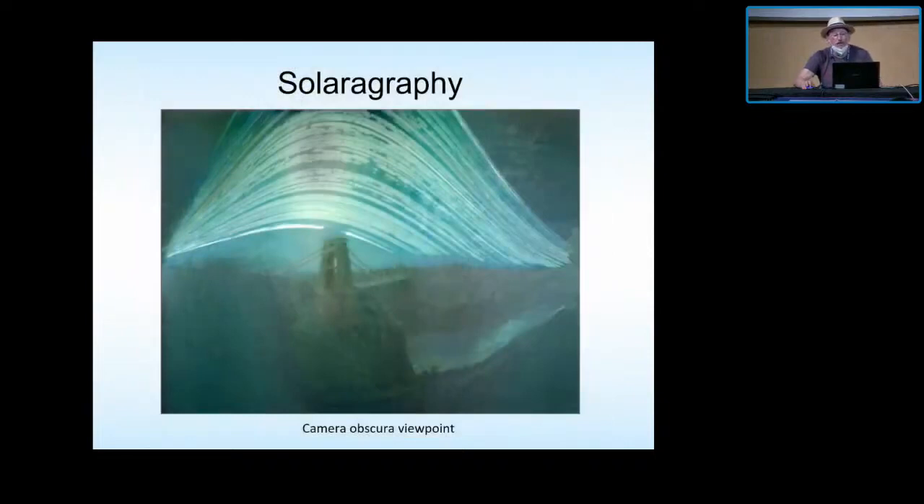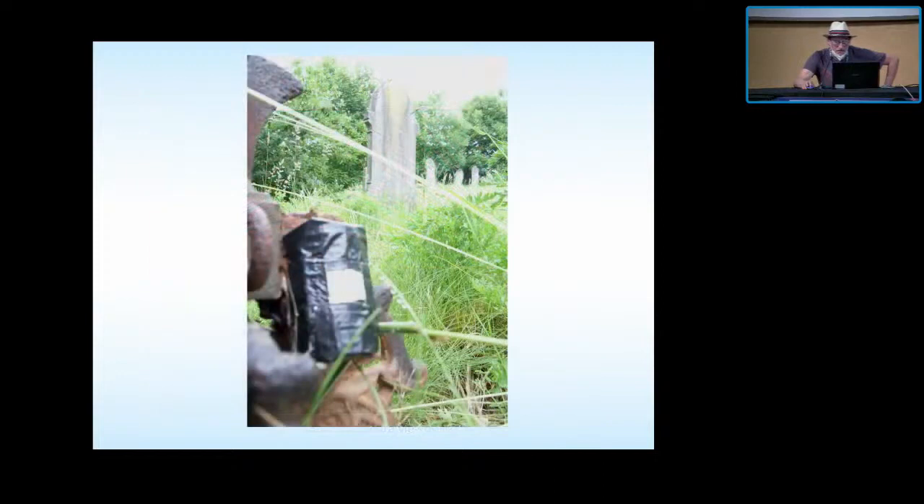Then we have solarography. Several people started doing it — originally it was done a long time ago by Paolo Ghioli. I started putting them out in Bristol about 15 years ago and harvesting them, and it was just great fun. I got into it through Tarja Trig in Finland and just started playing.